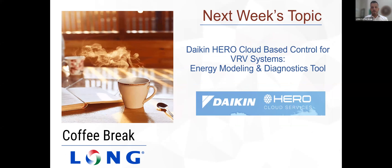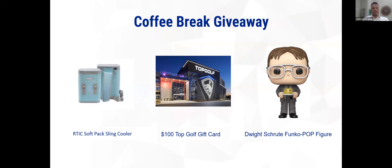Next week we hope you'll join us — we're going to be talking about the Daikin Hero platform, which is a cloud-based tool for energy modeling and diagnostics in VRV systems. Thank you again everybody, enjoy the rest of your week, and we'll see you next Thursday.